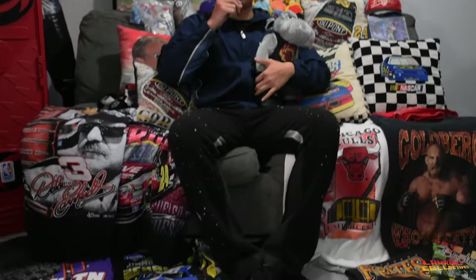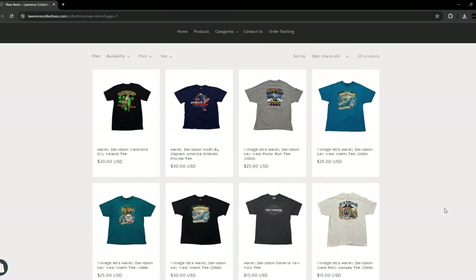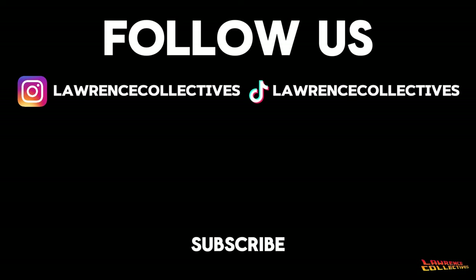We've folded everything — this is everything we got, we got hella heaters. Everything you guys saw in today's video is already on our Depop and our website. Make sure you subscribe, like, comment, and share this video. Our Whatnot is Lawrence Collectives — check us out!